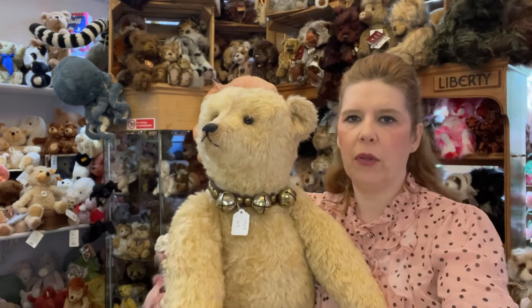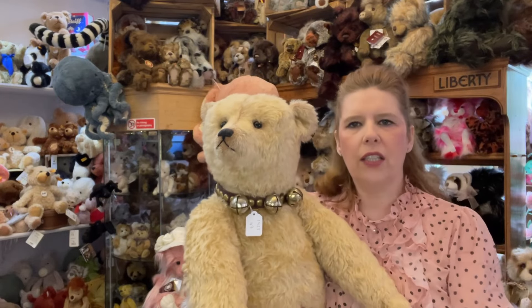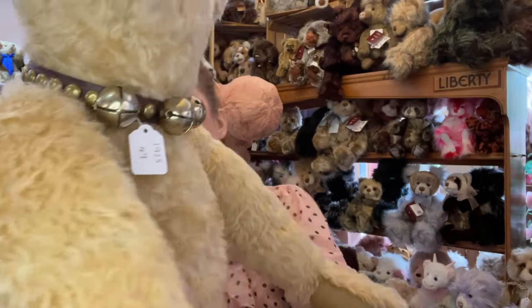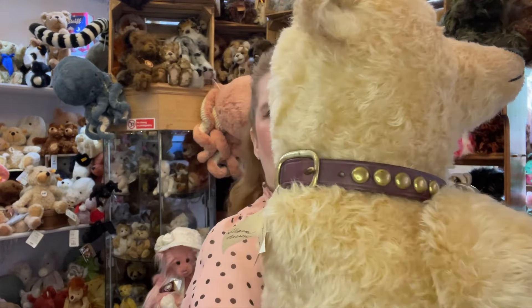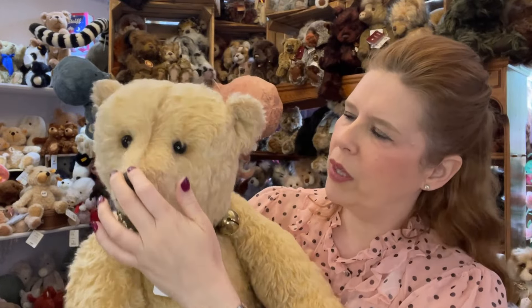The movement on them is lovely too - they're fully jointed but nice and firm, with a lot of lovely stuffing that gives them that really easy-to-pose position. This one has a bell collar - a beautiful leather, vintage style collar with the bells attached. But it's the face, isn't it? It's all in the face - they have to speak to you and say 'adopt me, take me home.'